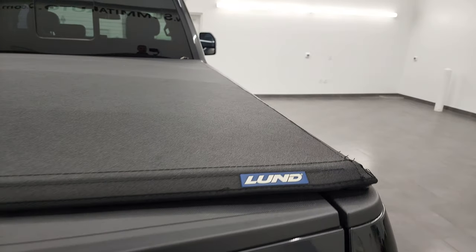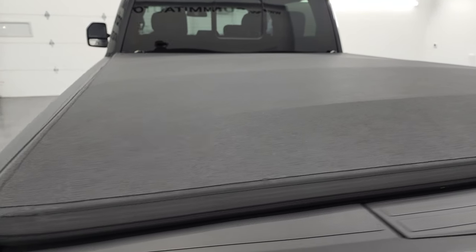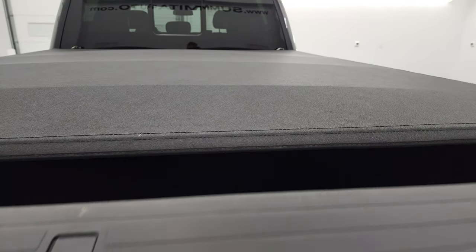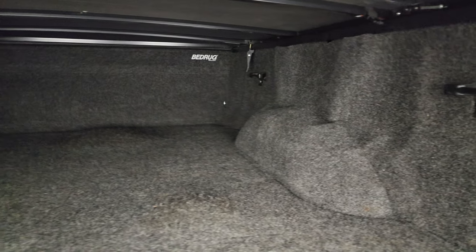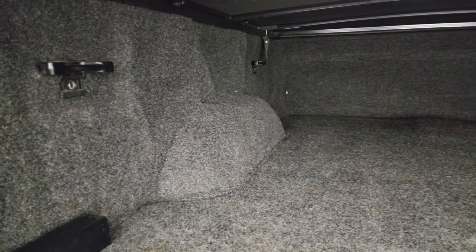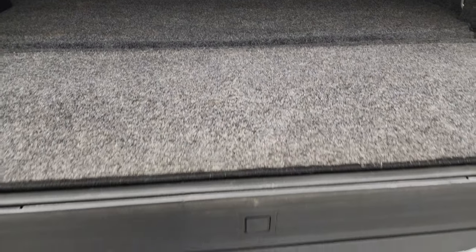It comes with a really nice LUN canvas tonneau cover that's in excellent shape — no rips or tears. It has a shock-down assist. Comes with a bed rug, LED bed lighting, and side box tie-downs. You get a receiver hitch reducer back here. That bed rug goes onto the tailgate and you do get the tailgate step assist. The tailgate shuts nice and solidly.